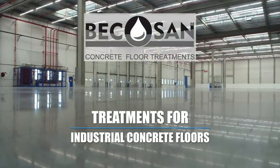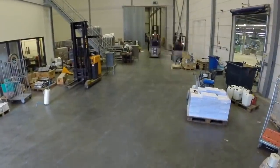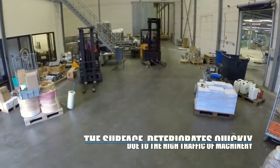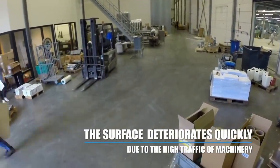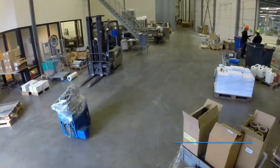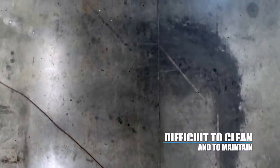Bicosan. Treatment for industrial concrete floors. Industrial concrete floor surfaces are daily exposed to high traffic of machinery. For this reason, they tend to deteriorate or to suffer abrasion wear. Furthermore, they become difficult to clean and to maintain.